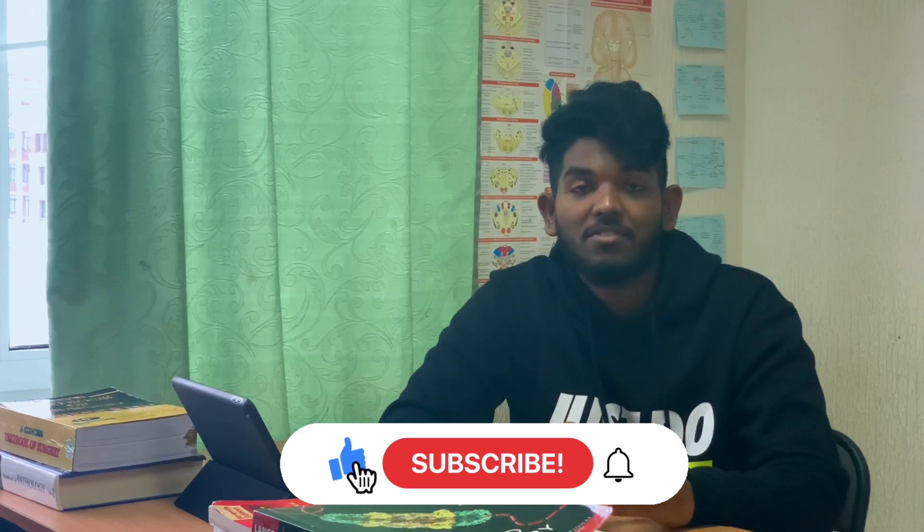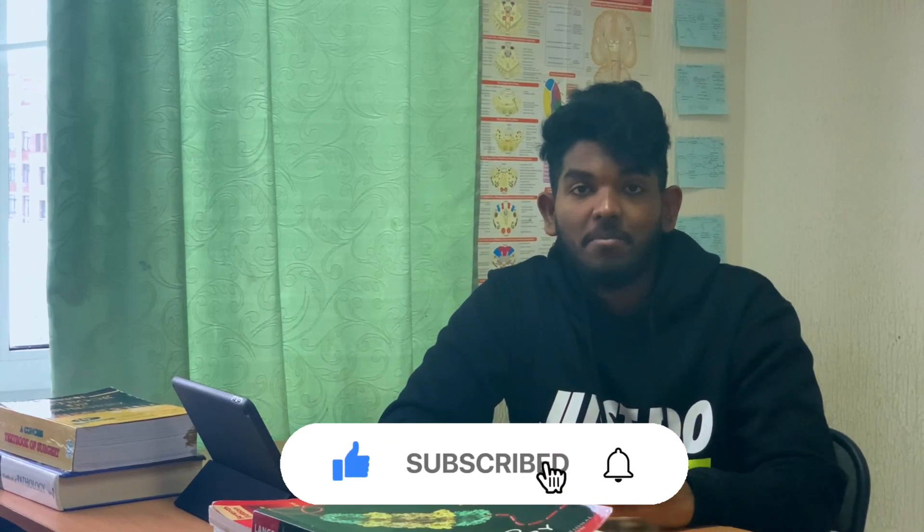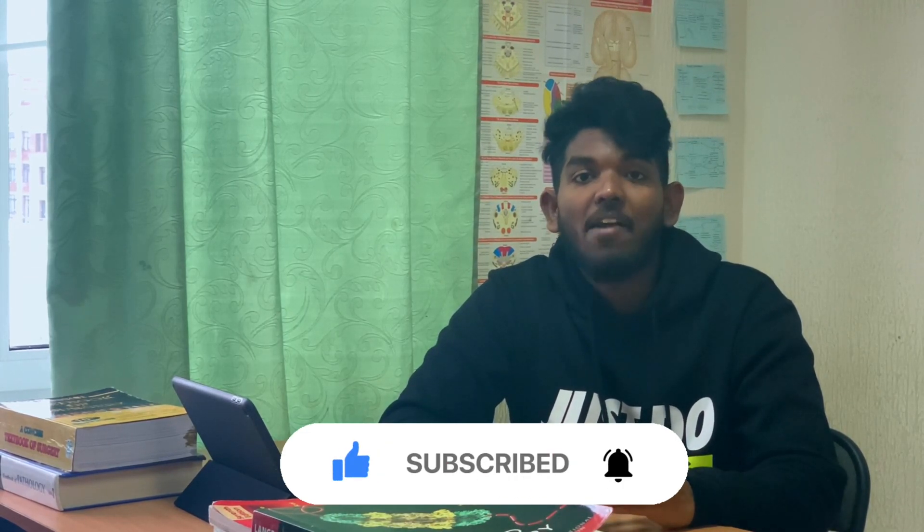I hope you enjoyed this video. If you did, don't forget to hit that subscribe button to get new content from me in the future. Until next time, stay safe, stay healthy. I will see you soon. Bye.